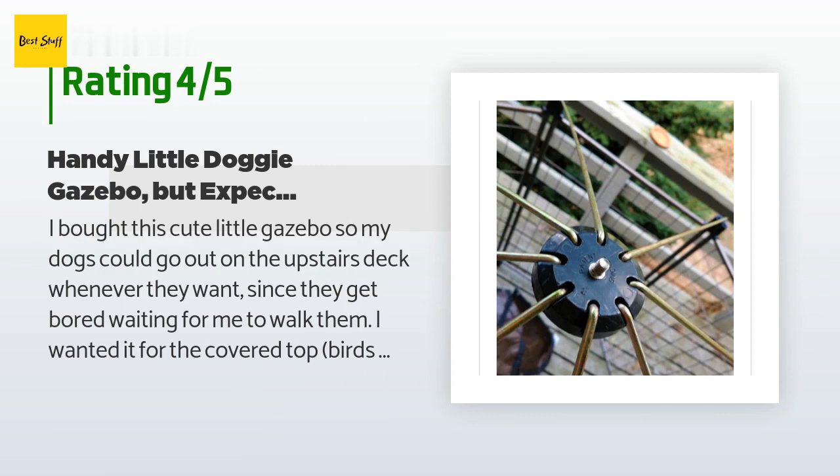'This is not a heavy duty gazebo, but for my dogs I don't need one. It took me probably 30 minutes to assemble alone. I am a petite 57-year-old female with little physical strength. No tools are required, but there are a few parts that are difficult to do by yourself, so if you can arrange for a friend to help it will be a lot easier. The panels are very easy to put together with a plastic connector for each end.'